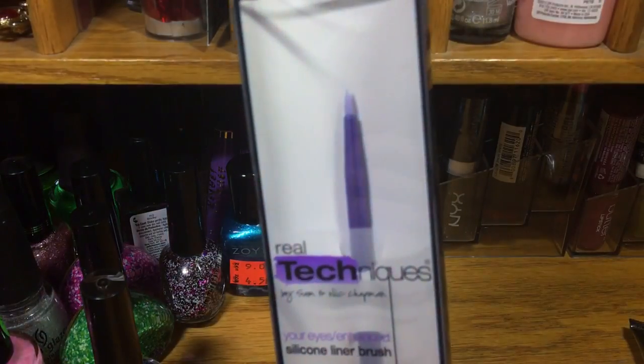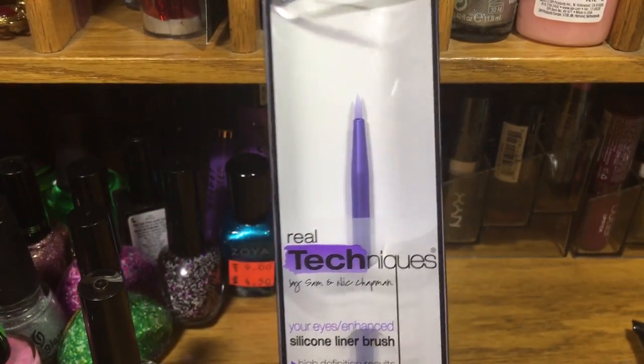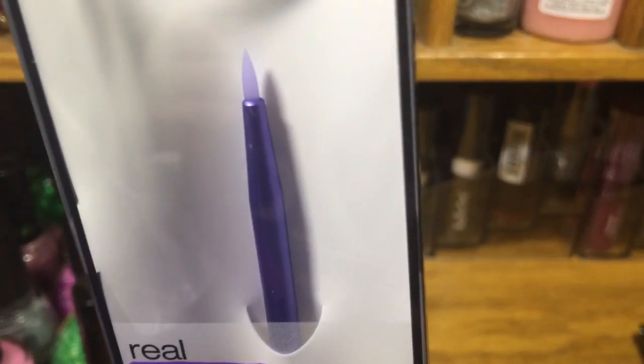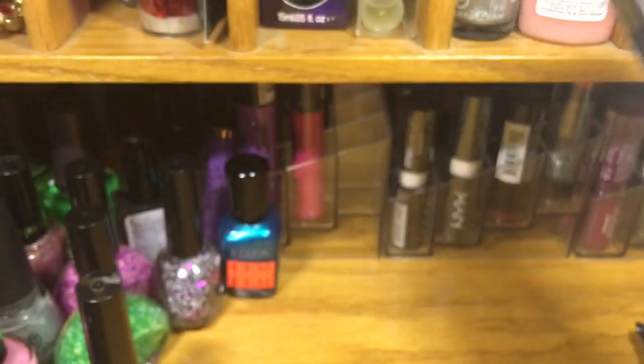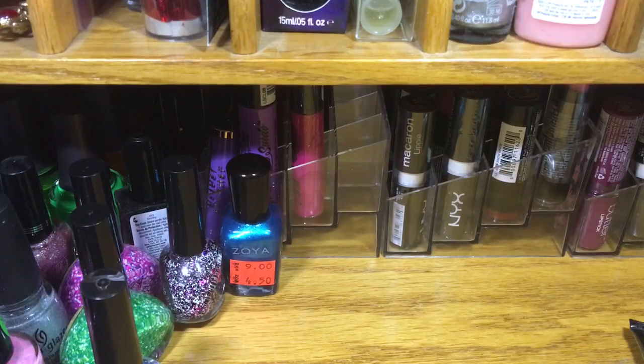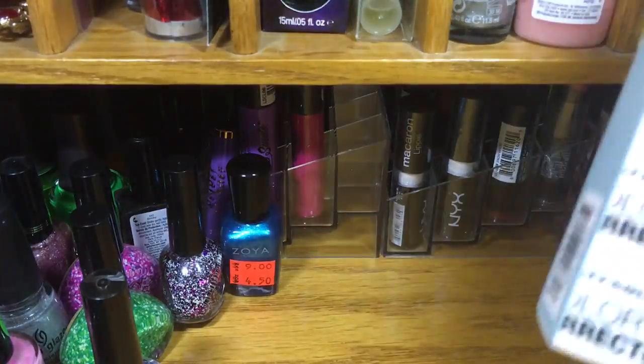I got two of these silicone eyeliner brushes because they just look amazing and I figured they might help my application with gel liner. So that is my Ulta shopping.